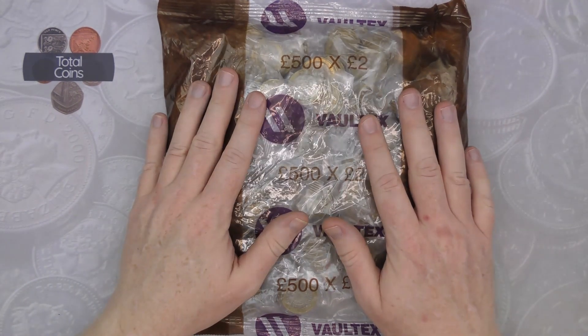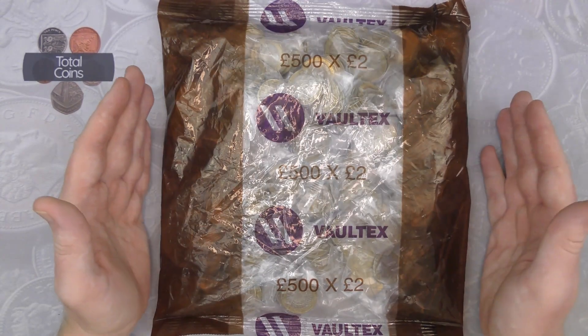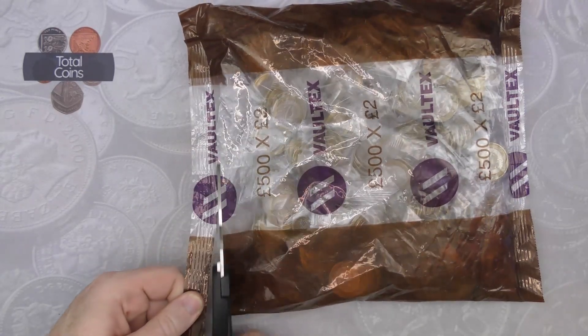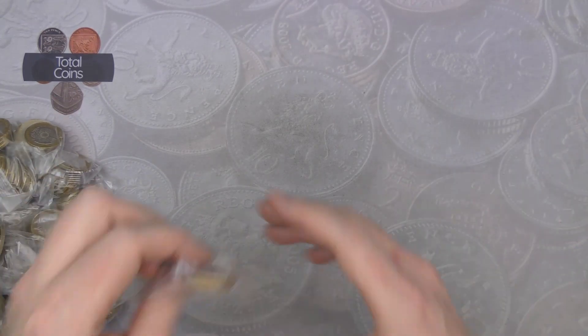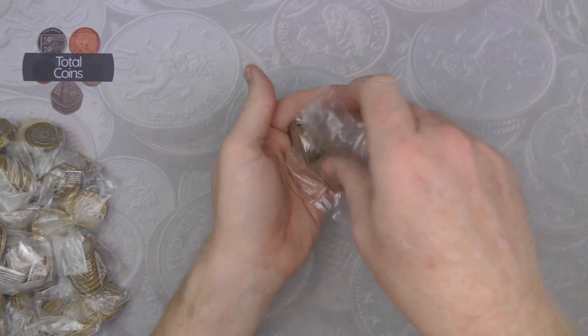With that, let's crack on and see what we can find in this bag. Hopefully my luck from the last video carries on and I'm able to get a new one for the book. We'll do the first bag in real time.